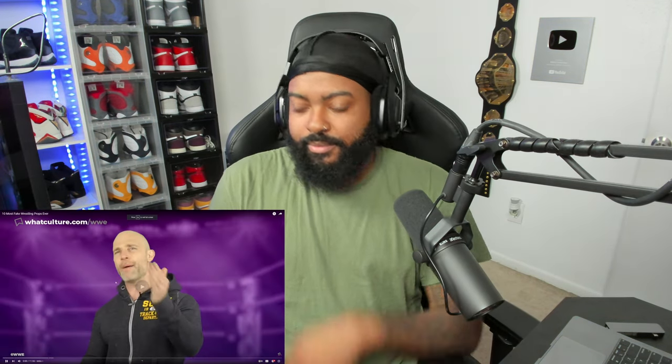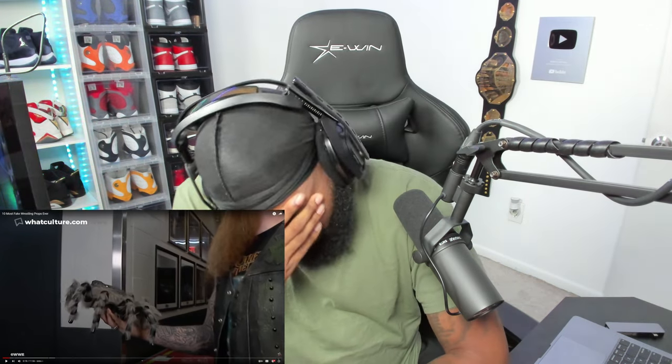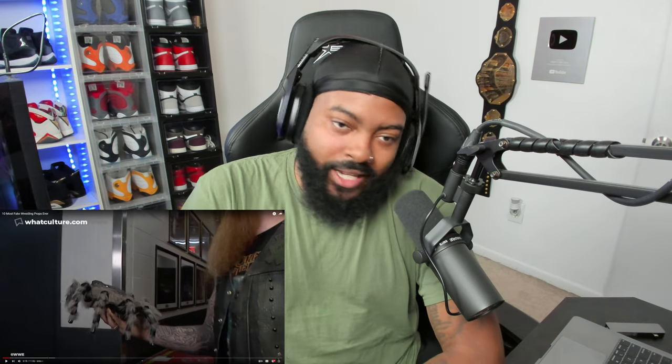The WhatCulture host introduces himself saying he's fake — his parents tell him every single day there's not a real bone in his body. He pivots to professional wrestling, noting that sometimes they don't do very well with props. There's a comedic reaction to the sight of a fake spider in a cage — 'I forgot he was walking around with a fake spider in a cage, oh my god' — and the host acknowledges the props frankly look like shit.